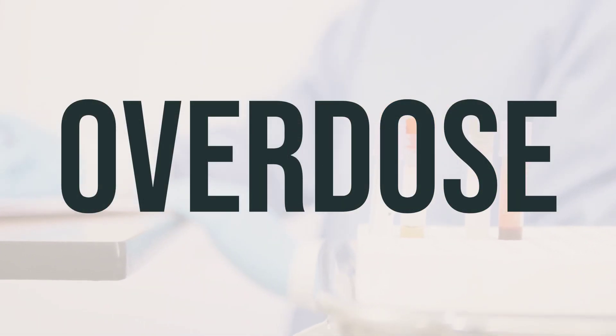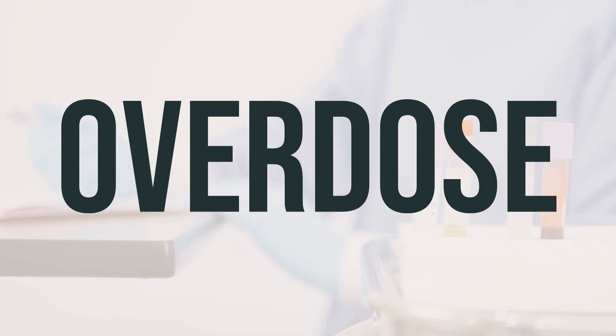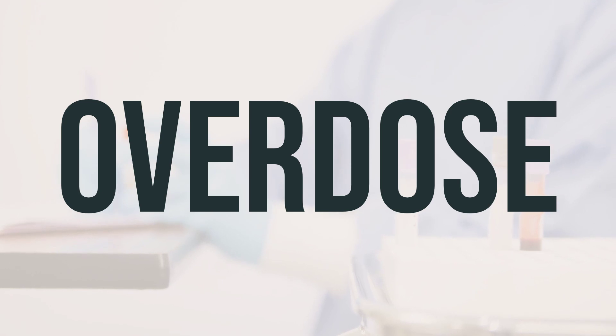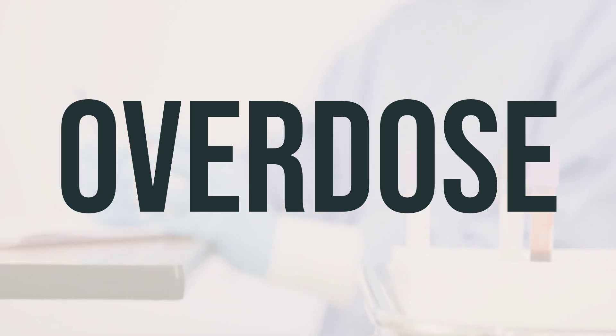If someone has taken too much of this medication and is experiencing severe symptoms like fainting or difficulty breathing, it's important to seek immediate medical help. In the US, you can call your local poison control center at 1-800-222-1222. In Canada, you can call a provincial poison control center. Symptoms of an overdose may include stomach pain, nausea, vomiting, and diarrhea.